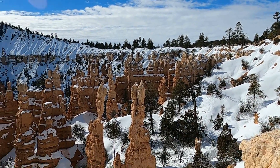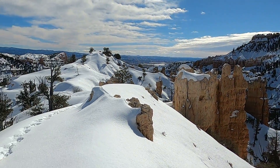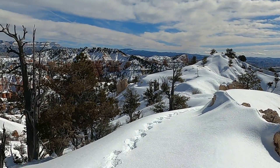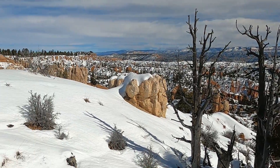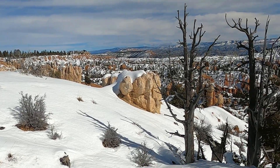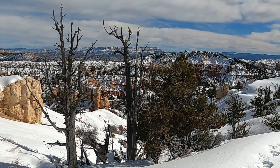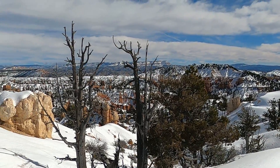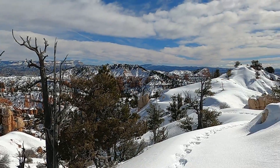Over time, through continued frost wedging and rainfall, this canyon landscape will erode further back into the plateau and these drainages will get longer. Just a really fantastic landscape here at Bryce Canyon National Park. Wintertime is a great time to come and enjoy it — there are cross-country ski trails, snowshoe trails, and places where you can access the landscape. It's a really magical landscape, so highly recommended.